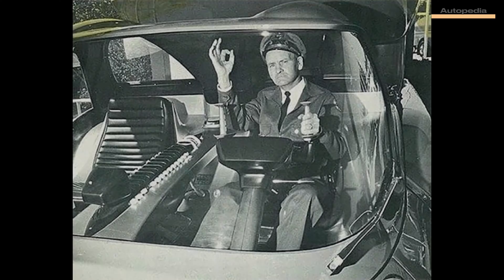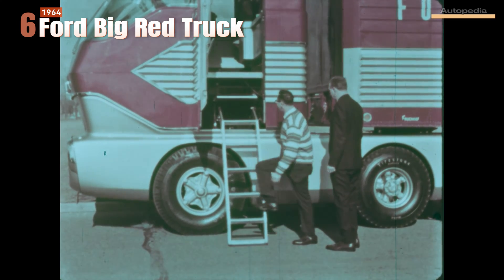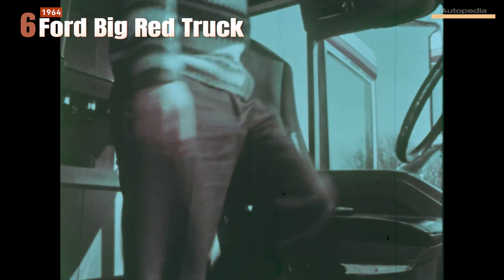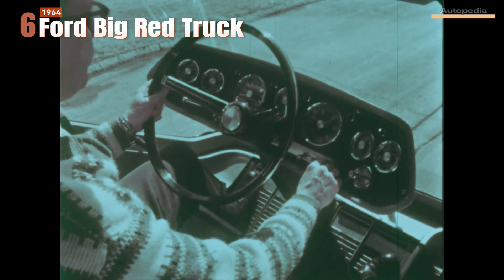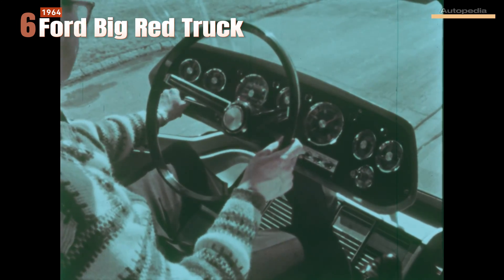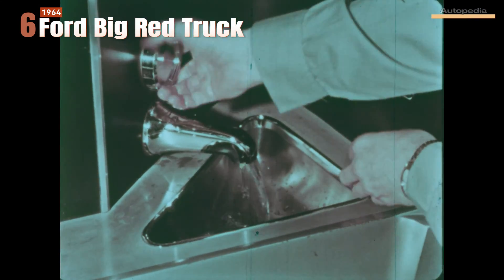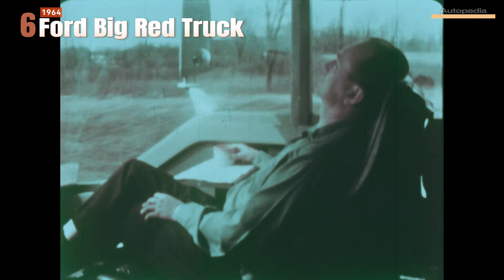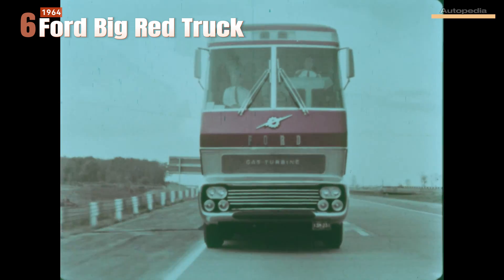Also in the United States, at the beginning of 1964, Ford Motor Company launched an amazing truck concept under the name Big Red. Ford designed and built a gas turbine truck to showcase the level of their high-quality engineering. The Big Red cabin was built with one main goal: maximum comfort for the driver and passengers. A fully equipped kitchen, air conditioning, a very comfortable driving position, and many other features made the Big Red the best place for a truck driver in that era. Sadly, the Big Red remained just a concept and was never put into mass production.